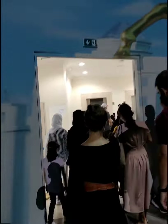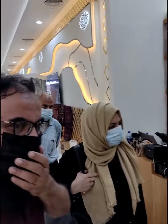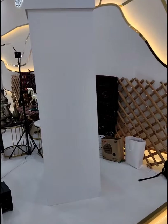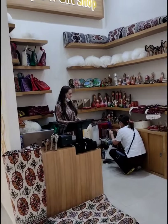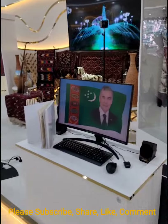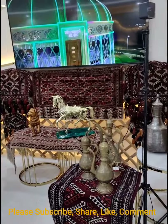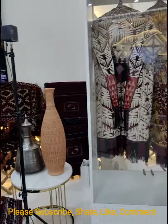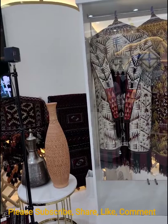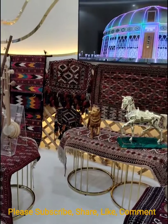So now I think we are going upstairs to see what's up there. This is part of Turkmenistan. There's a boutique and gift shop with beautiful things from Turkmenistan — beautiful sculptures and traditional dresses for both male and female, and beautiful outfits from Turkmenistan.